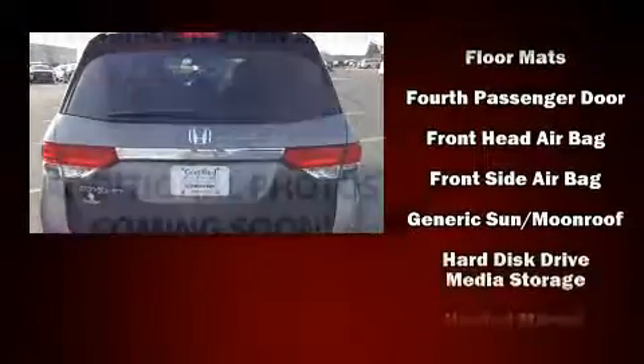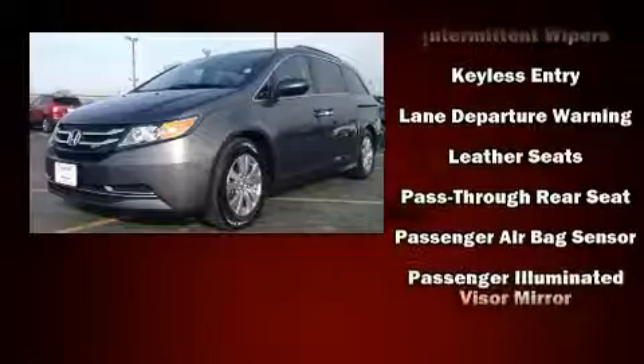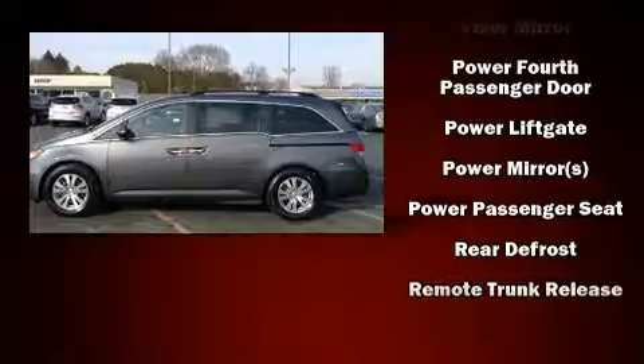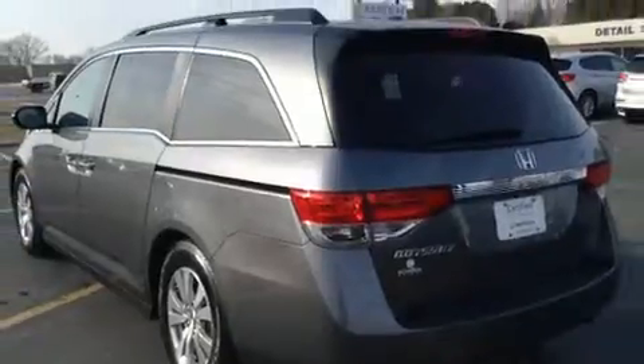Honda ensures the safety and security of its passengers, with equipment such as traction control, a security system, and four-wheel disc brakes with ABS. This vehicle has achieved certified pre-owned status by passing Honda's comprehensive certification process, including an exhaustive 150-point inspection.